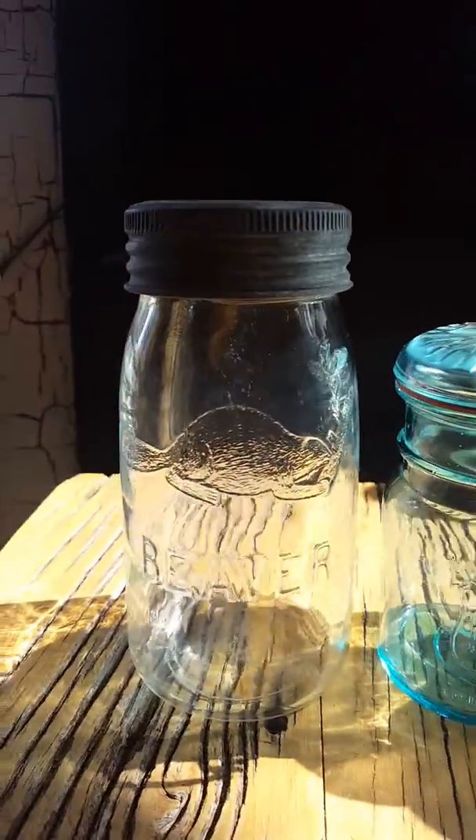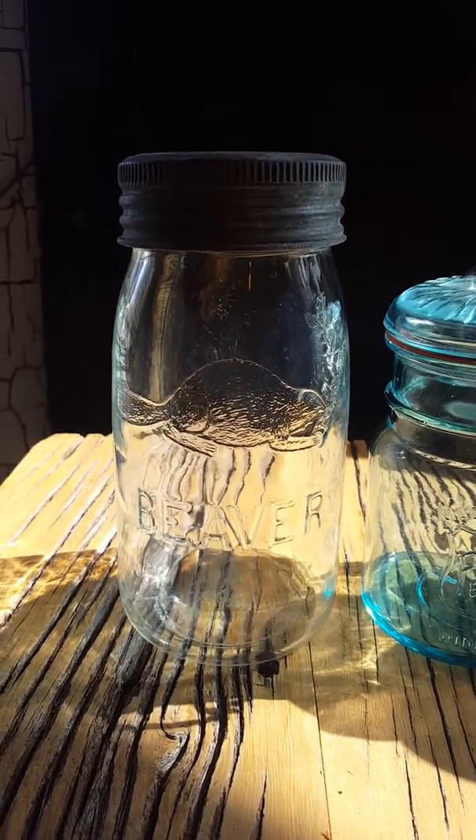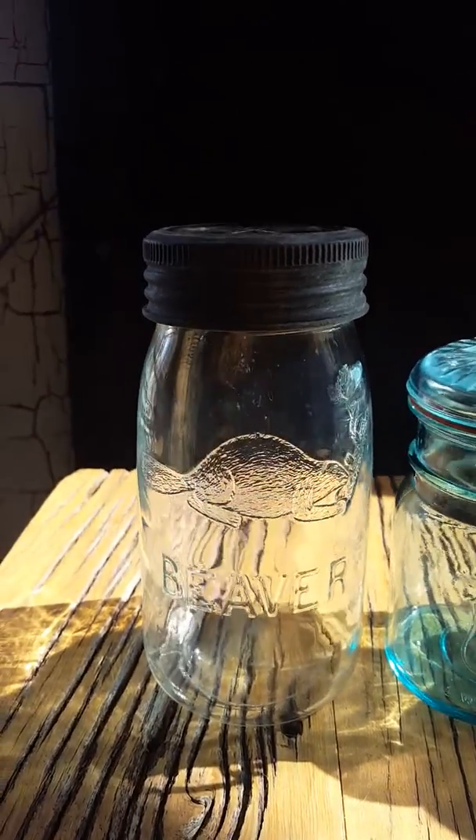Going from the left, we have the ubiquitous beaver jar — about as Canadian as you can ever get.